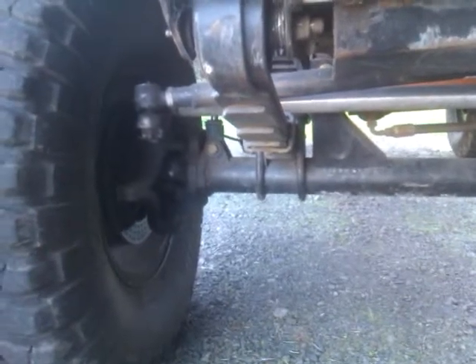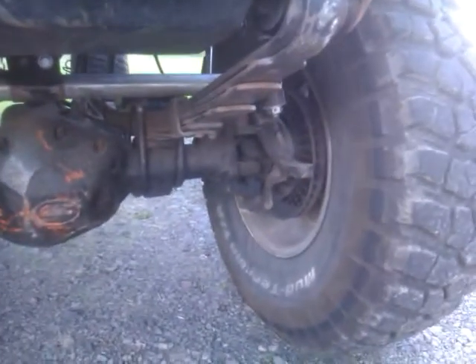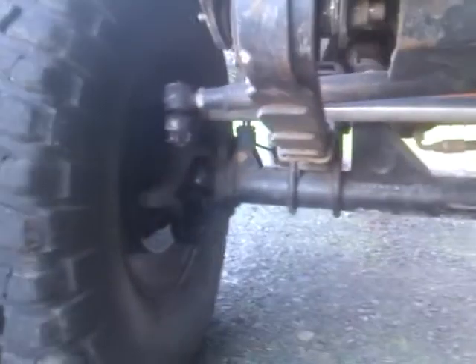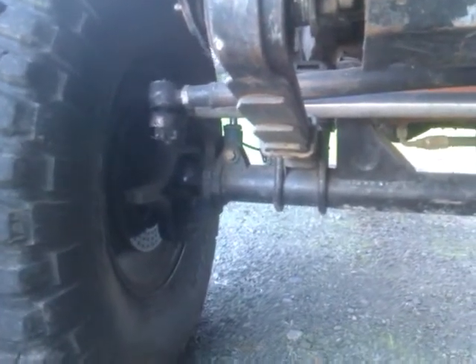Dana 44 — I believe out of a Wagoneer — fully rebuilt with a Crane diff cover, Crane outer seals, aluminum tie rod, CTMs, and alloy shafts.